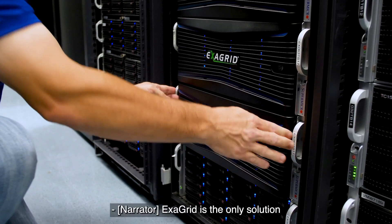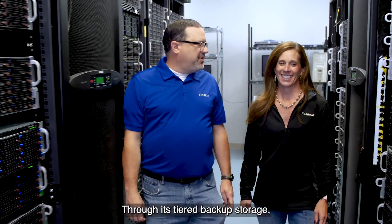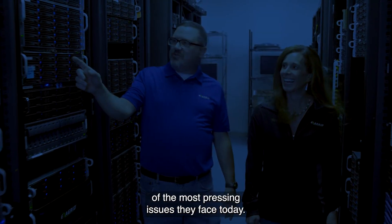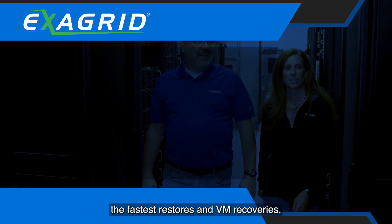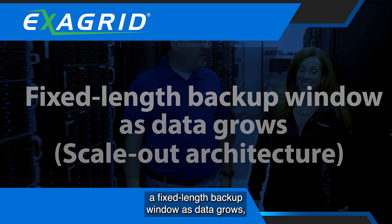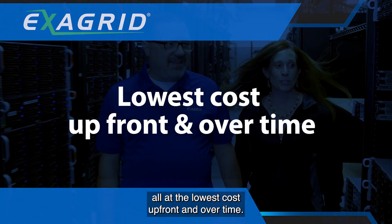ExaGrid is the only solution in the industry that solved the challenges and changed the economics of backup storage. Through its tiered backup storage, ExaGrid helps IT organizations solve five of the most pressing issues they face today: the fastest backups for the shortest backup window, the fastest restores and VM recoveries, a fixed-length backup window as data grows, comprehensive security including ransomware recovery, all at the lowest cost upfront and over time.